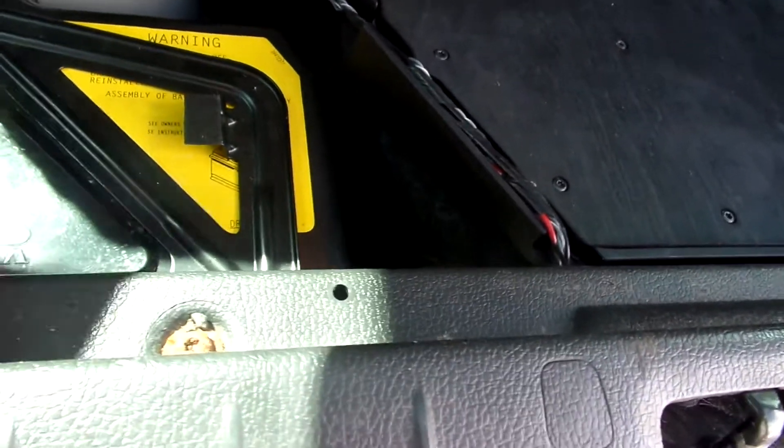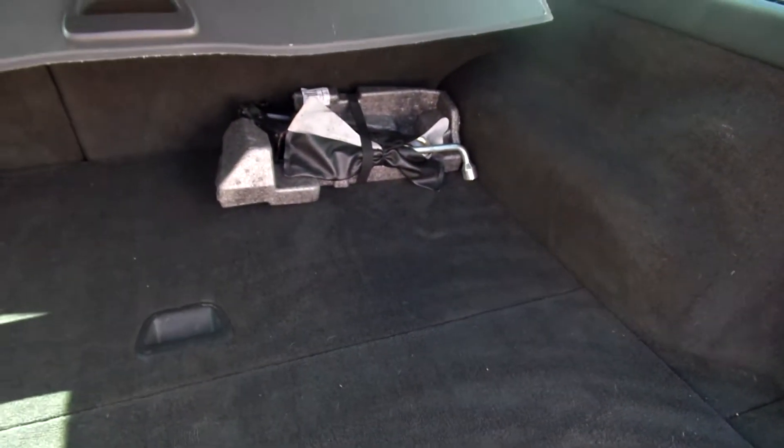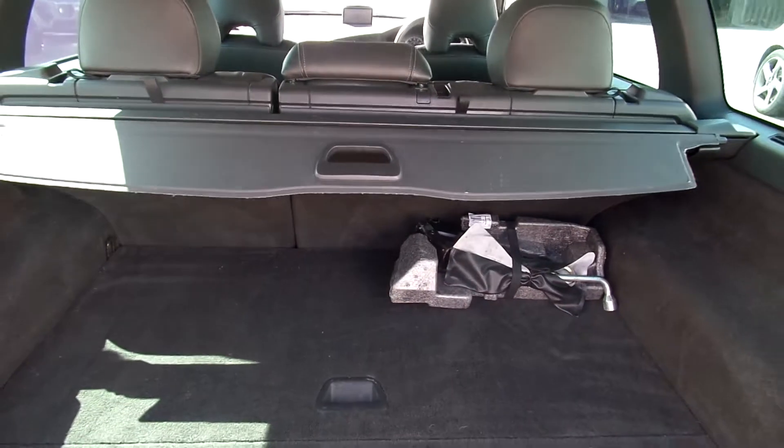In the back you can see the battery, some sort of amplifier here, and spare tyre underneath there. Tools and jack are present, and there's a parcel shelf in the boot — nice condition.